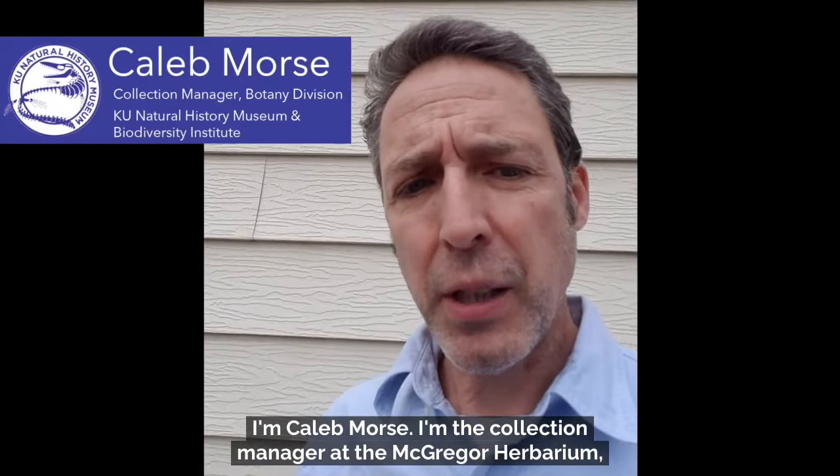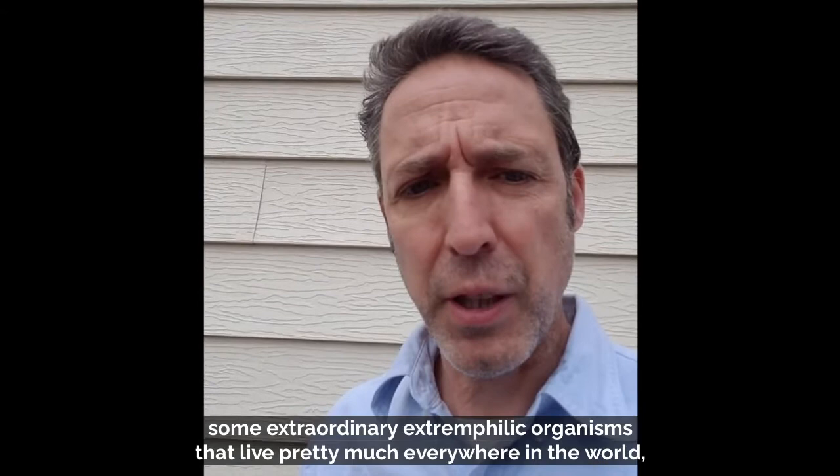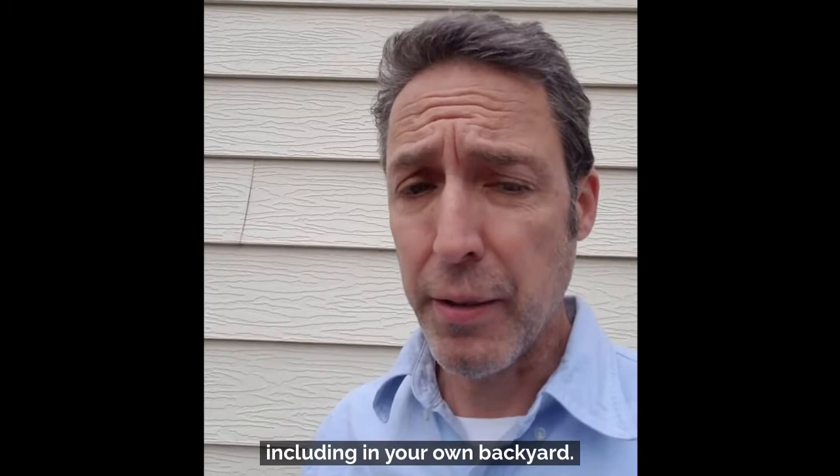I'm Caleb Morse. I'm the collection manager at the McGregor Herbarium, which is the botany research division of the Biodiversity Institute of the University of Kansas. I'm here today to tell you about some extraordinary extremophilic organisms that live pretty much everywhere in the world, including in your own backyard.